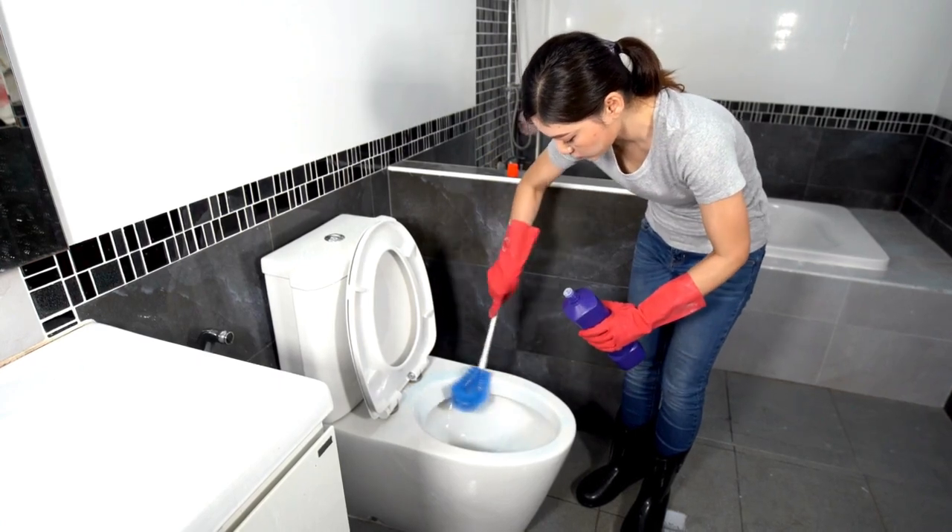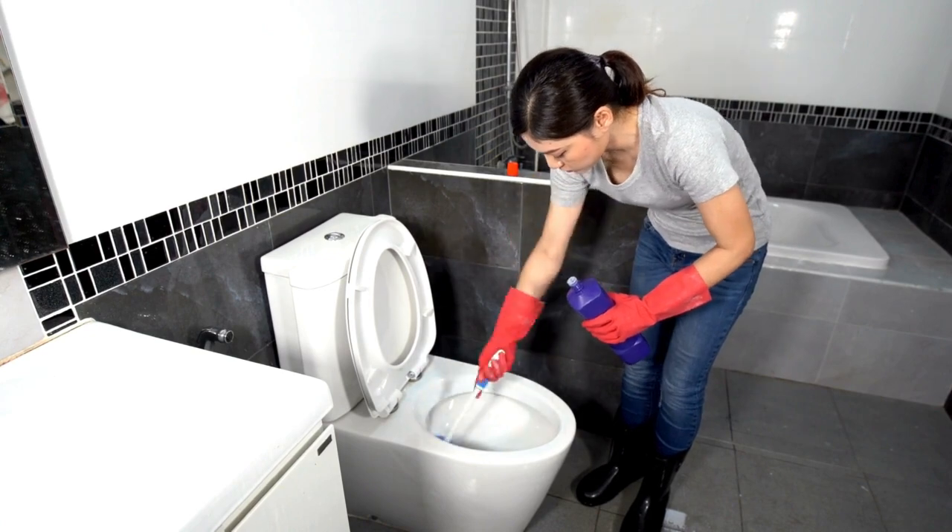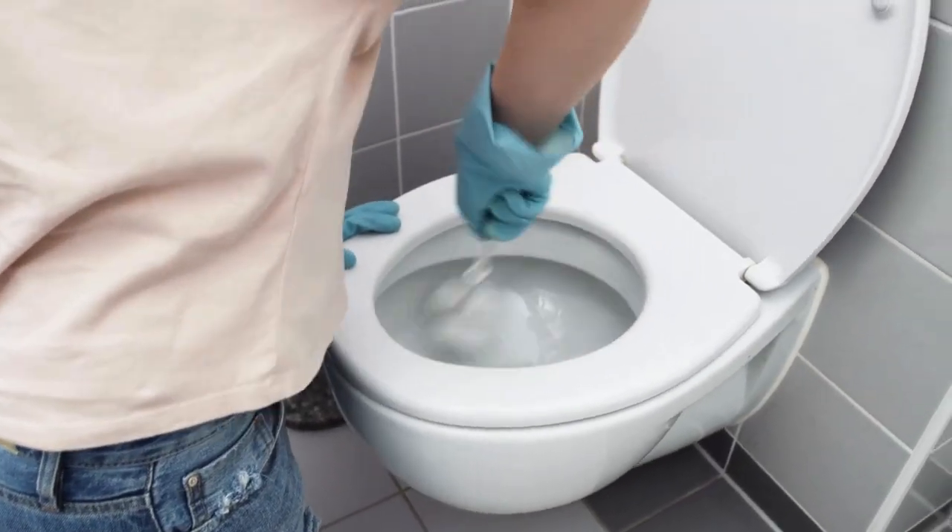Tired of spending hours scrubbing your toilet without seeing any real results? Say goodbye to traditional cleaning methods and revolutionize your toilet cleaning routine with this simple hack.